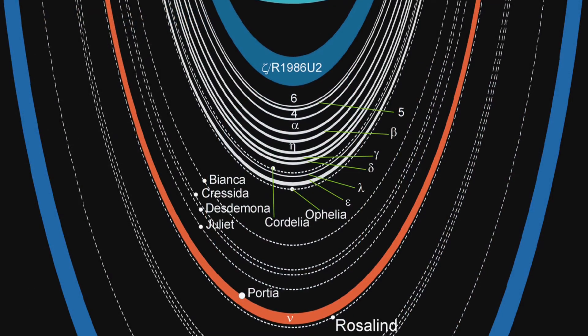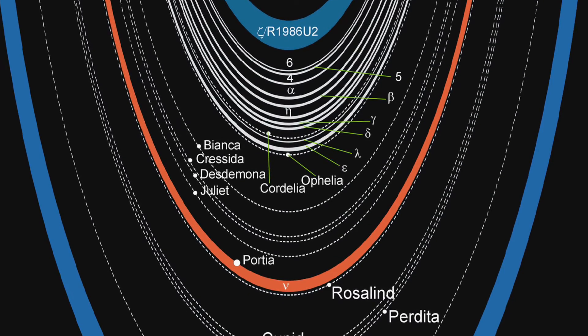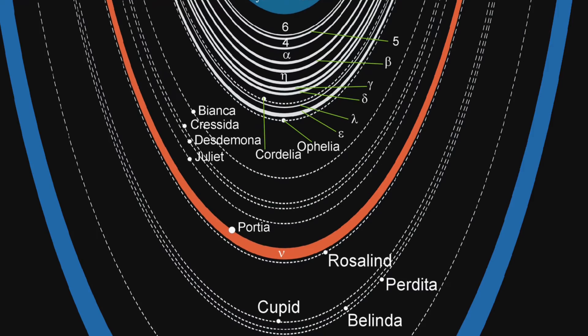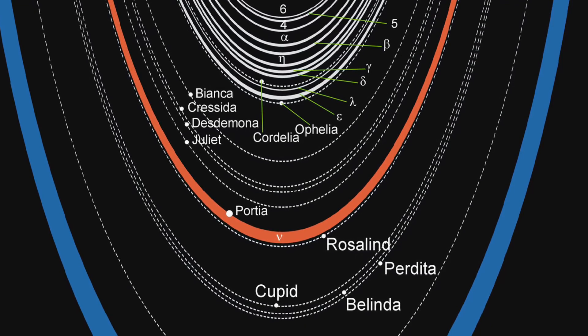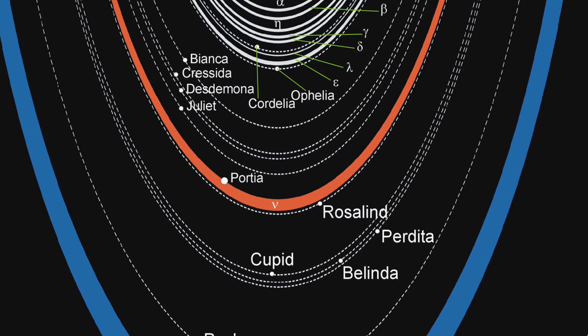Uranus also has two sets of rings. The inner rings are mostly narrow, dark ones. Then there are the reddish-dusty rings, and the outer ring is blue.